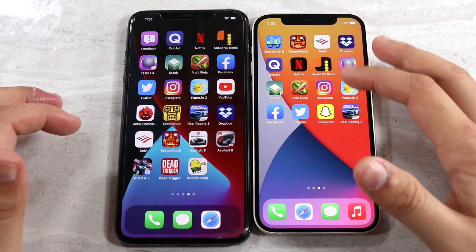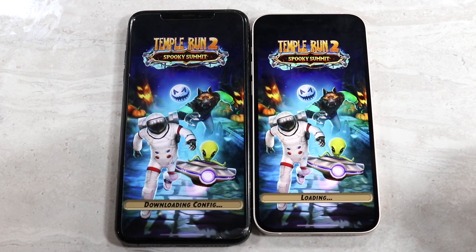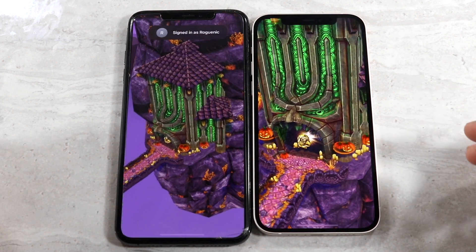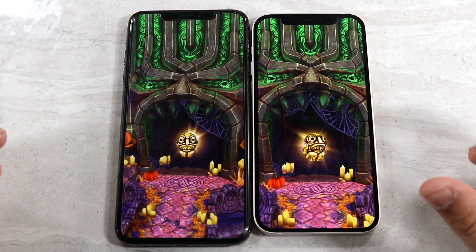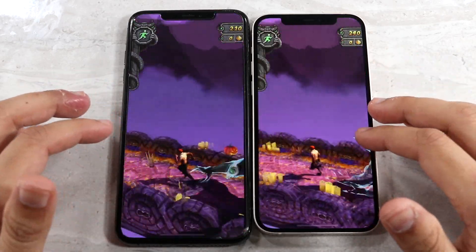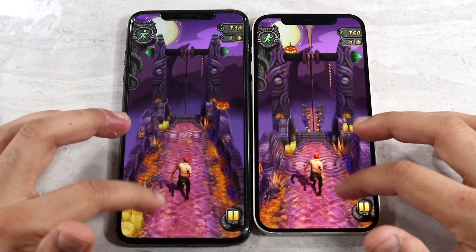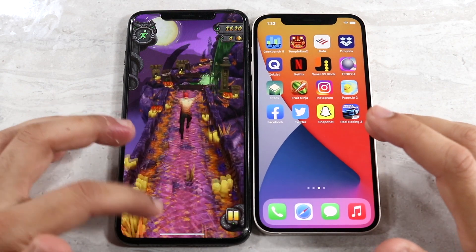Testing some third-party apps — starting with Temple Run 2. The iPhone 12 is noticeably faster than the XS Max, not a crazy big difference but definitely a noticeable one. The iPhone 12 loaded first, the XS Max a little bit behind. Getting into actual gameplay, it's not really a big difference — both are about the same when it comes to gameplay speed performance.